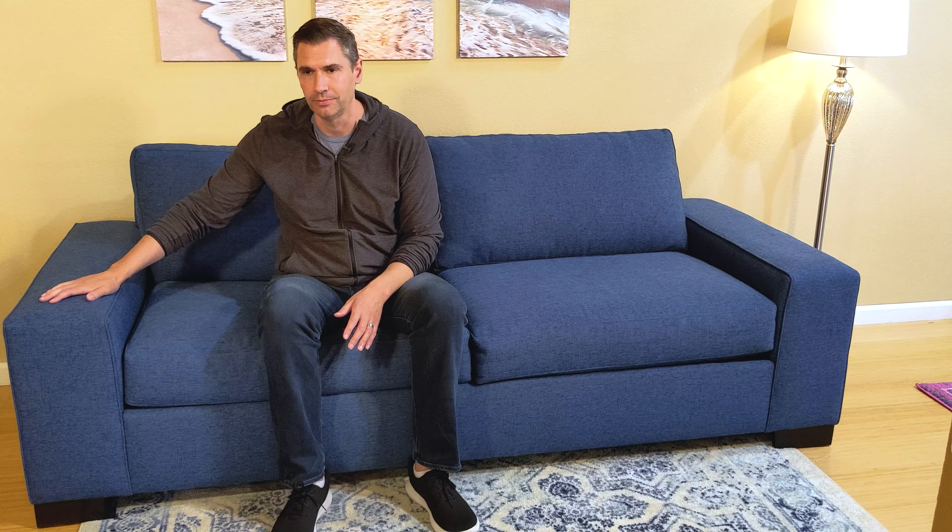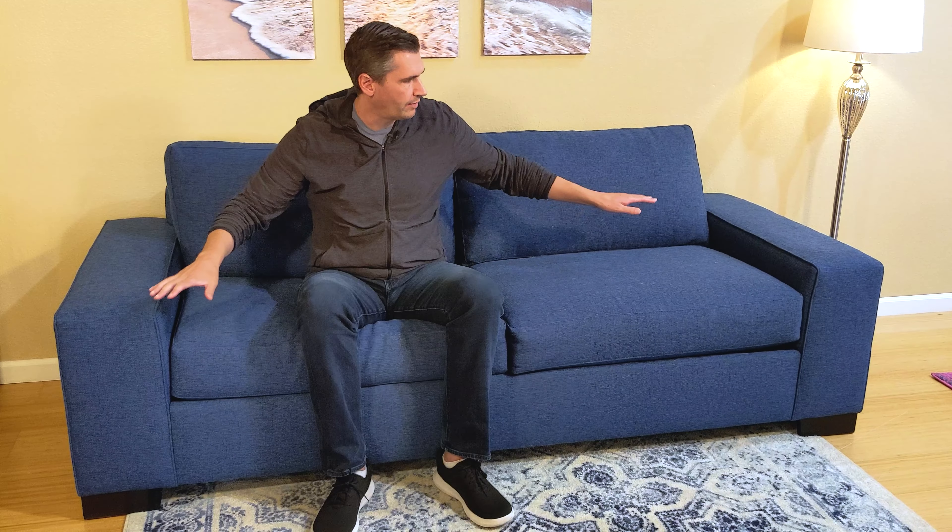The other nice features of this sofa are the extra wide arms. Sometimes it feels like your arms are going to wiggle off a sofa, but these are just really nice wide arms and it gives it a much more modern look.